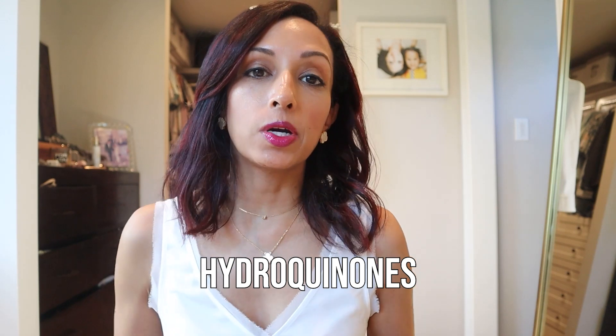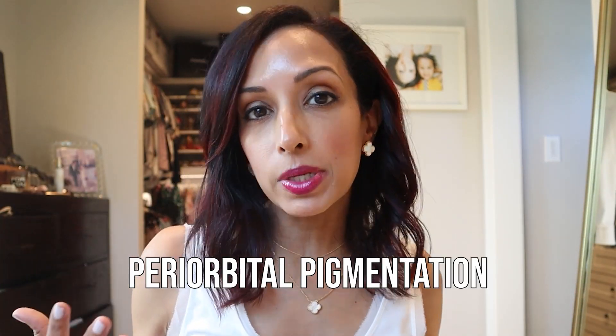I've been getting a lot of questions about hydroquinones and their safety around the eye area. If you're like me, you suffer from dark under eye areas — they call it Indian girl raccoon eye problems. A lot of Indian women have this issue because this pigmentation, we call it periorbital pigmentation, this darkening under your eye area can be genetic and it is a lot more common in people of color. That's me right there, and I feel like I always have to wear concealer.